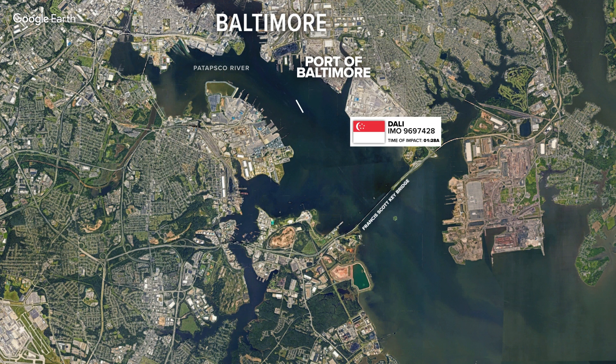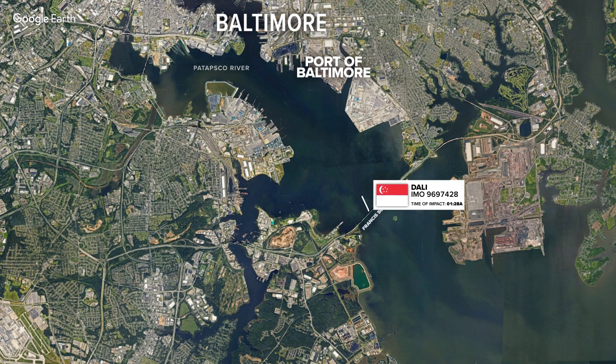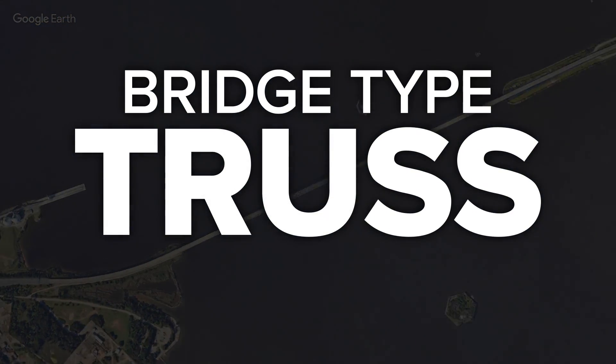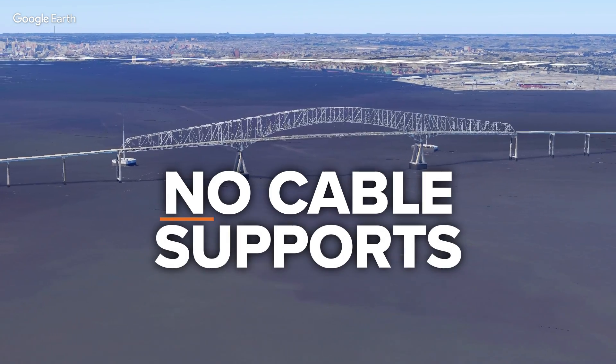Following the collapse of the Key Bridge, many are wondering how the entire structure came down in this crash. Engineers say it's mainly due to the bridge type: truss. In truss bridges, there are no cable support.